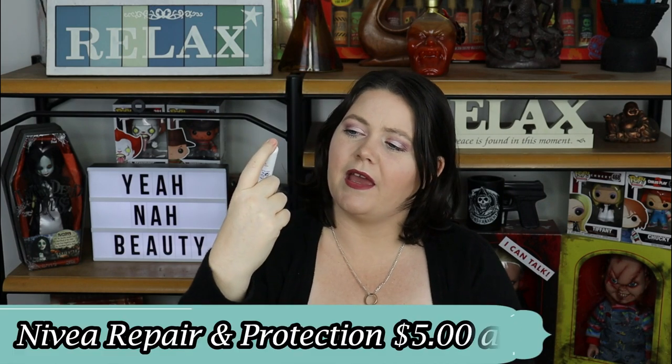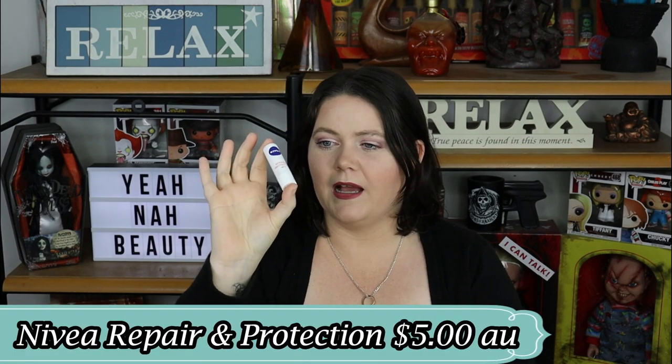The next product is the Nivea Repair and Protection SPF 15 lip balm. I really like this. It's nothing special — it's not flavoured or scented — just a basic lip balm without too many harsh ingredients. I actually dab it on my lips just before I put on liquid lip colour. I enjoy it and I can get it from the drugstore or chemist. I'd buy it again.